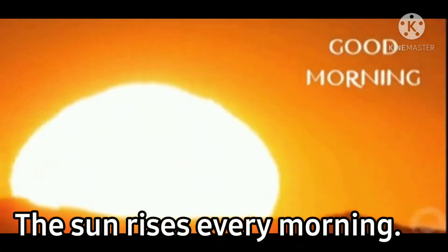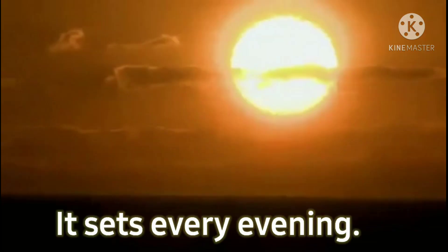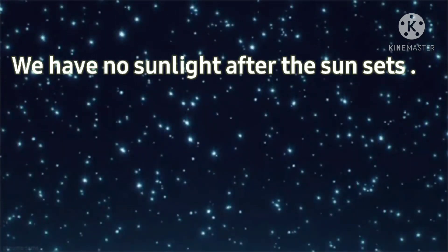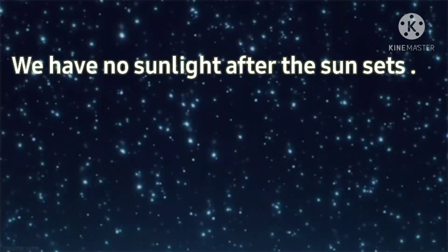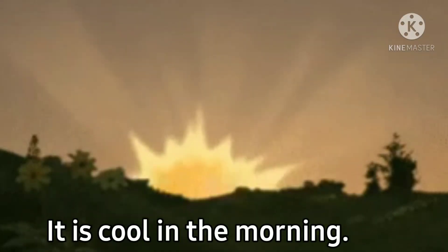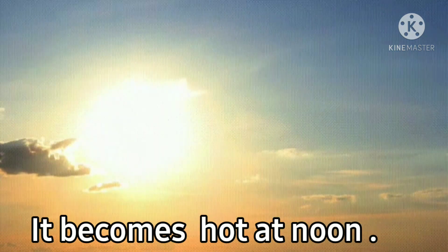The sun rises every morning and sets every evening. We have no sunlight after the sun sets. It is night then. It is cool in the morning and it becomes hot at noon.